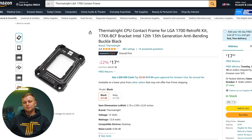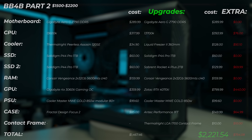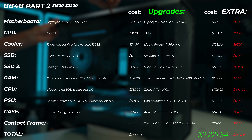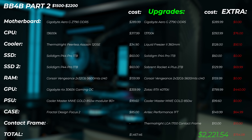Don't forget to get the Thermalright CPU contact frame for the 13700K. This helps the CPU run cooler and prevents bending because it runs so hot. It's the best $10 you can spend on your 13700K — it gives you better longevity as well as better cooling, which means better clock speed performance. Looking at the total price of all upgrades, it comes to $2,221 — just over $2,200, with an extra $754 in upgrades.